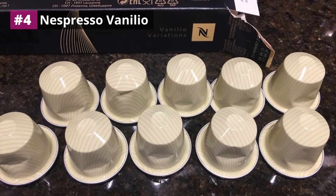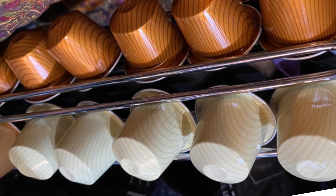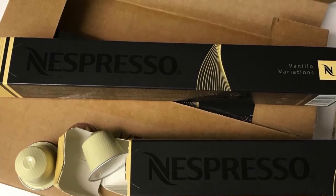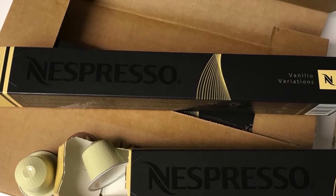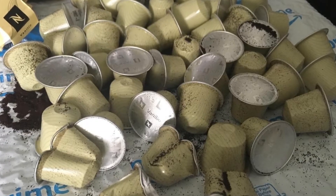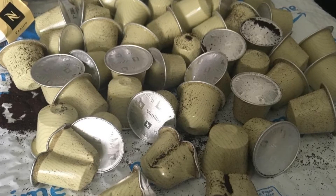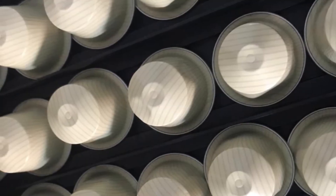Nespresso Vanillio is a vanilla-flavored espresso blend made from Central and South American Arabicas. It's a medium roast blend with an intensity of six and has only five calories per capsule, even with the sweeter taste from the vanilla flavoring. This blend is a perfect match for those looking for a drink that is strong yet not too strong, and who prefer the sweetness of vanilla. Because of the vanilla, this blend can also make an excellent homemade pumpkin spice latte.